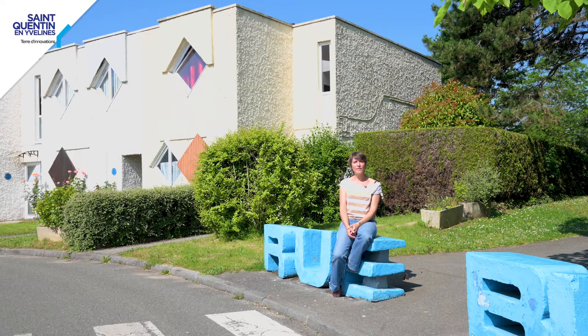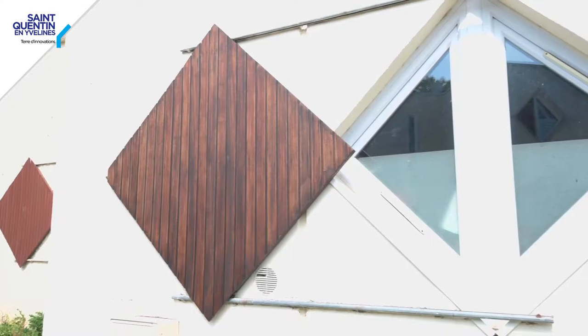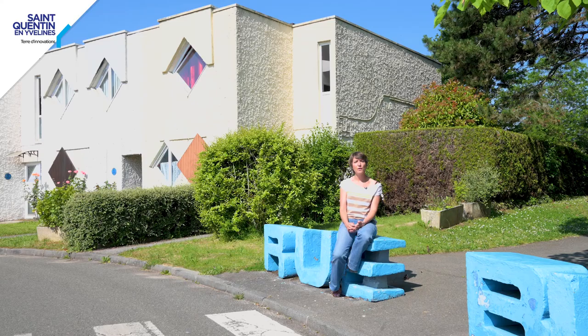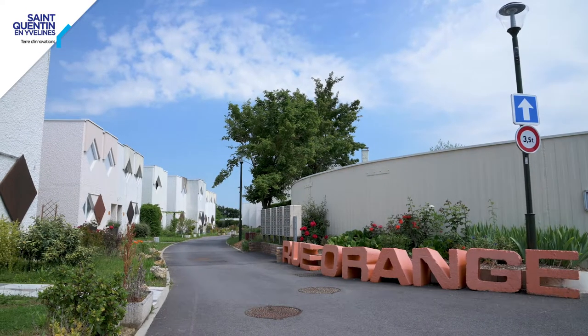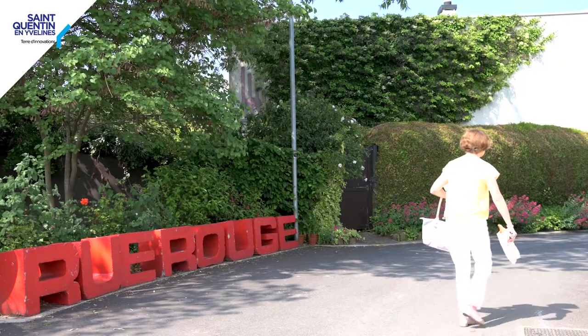The cylinder models are also characterised by these diamond-shaped windows. The lead architect, Philippe Deslandes, explained that this was the window model that allowed the widest field of vision with the smallest window surface. Another ornamental detail of this residence is the coloured street names — all streets have colour names — which form part of the great poetry of this neighbourhood.